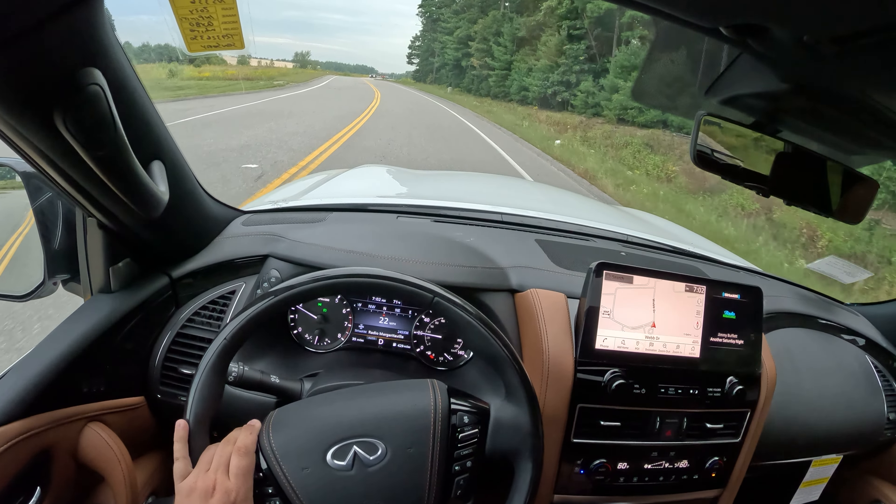So if you want a naturally aspirated V8, this is your last chance to get one. I'll definitely miss this thing — it's a big V8 with tons of torque, 400 horsepower. I think it might actually be a little bit more than that.